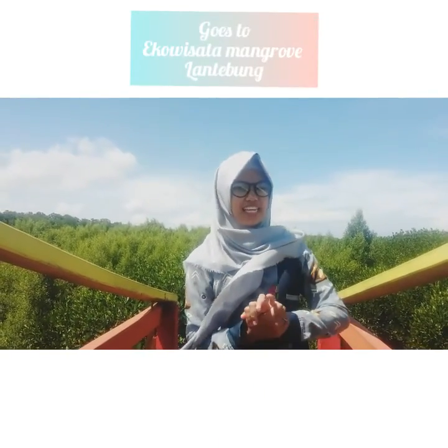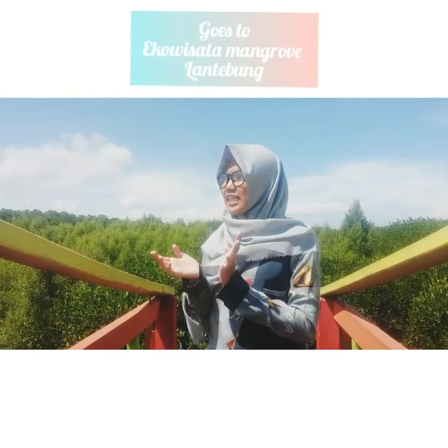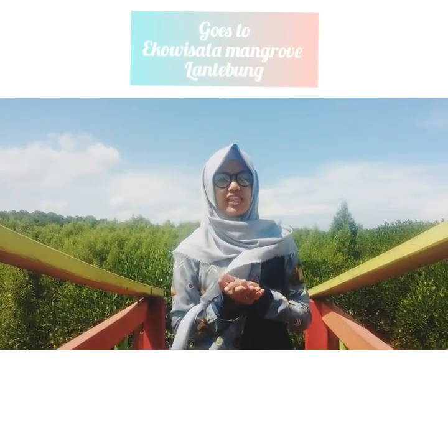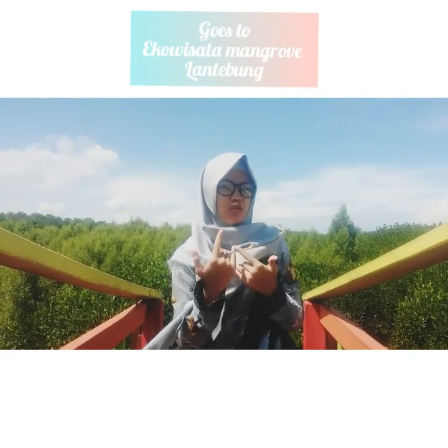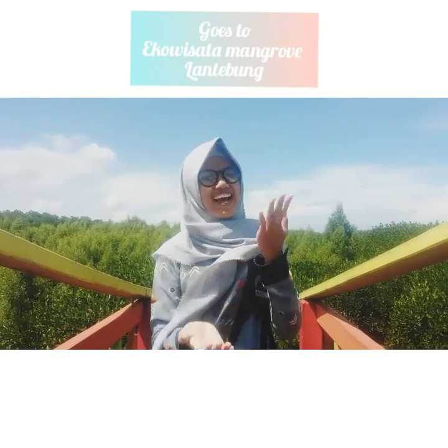Hello, friends. I am here at the Eco-Risotel Mangrove Laut Tegung. Today we are going to explore the design of Ecowisata Mangrove Lantemun. Do you want to know what's going on in Ecowisata Mangrove Lantemun? Let's go!